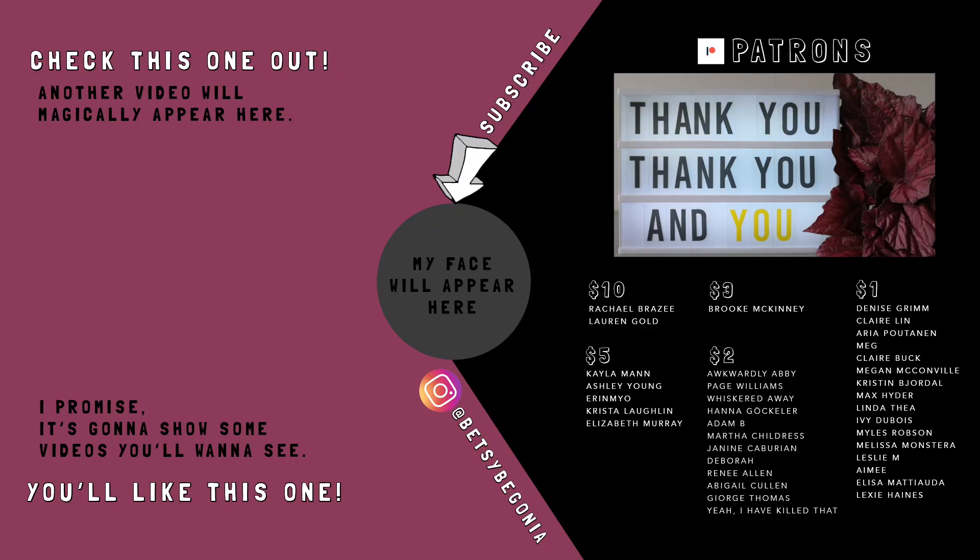Feel free to subscribe and hit the little notification bell. If you want to support me in any way, you'll find my Patreon page link down below as well. Thank you again for watching — I hope you have a wonderful day and I'll see you soon.